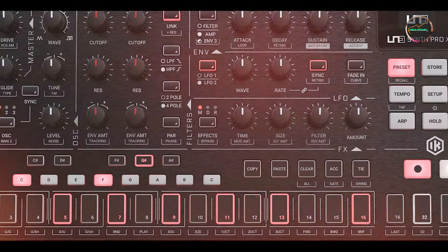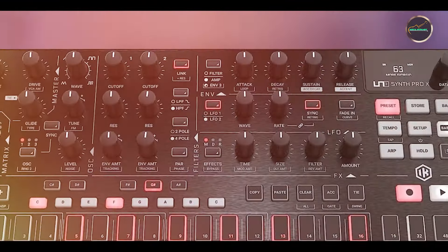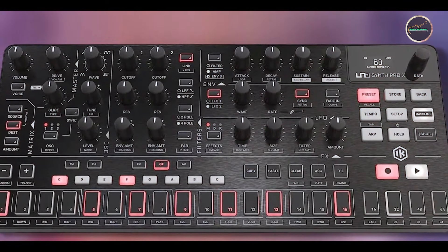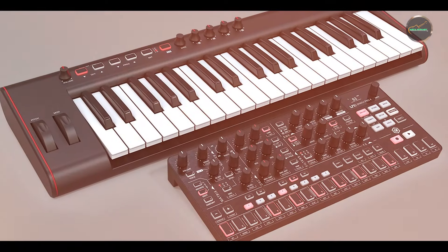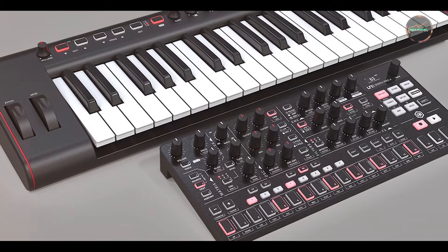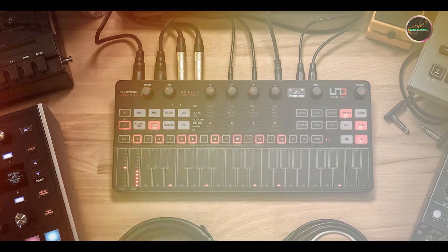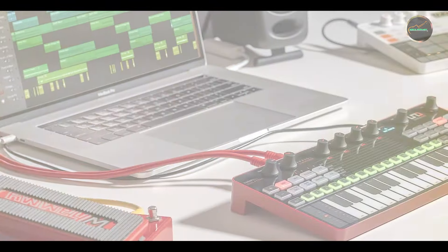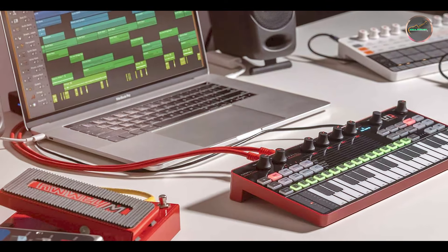Benefits and usage: perfect for live performers and producers, the UNO Synth Pro excels in creating fat bass lines, cutting leads, and vintage synth sounds. Its portable design and battery-powered option make it ideal for on-the-go music production and performance. Usability: the UNO Synth Pro's intuitive layout and touch-sensitive controls ensure straightforward operation and real-time performance flexibility, with rugged construction and compact size enhancing portability for both stage and studio use.